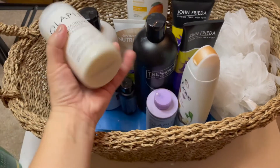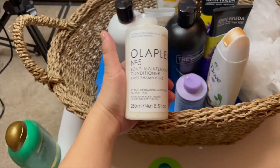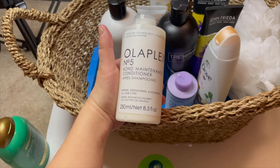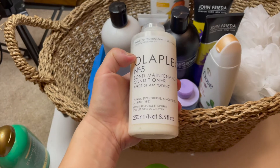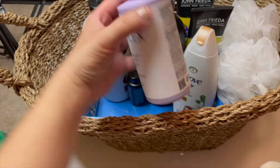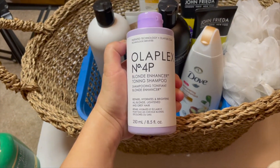I just bought these at Sephora. Next is the Olaplex Number 5 Bond Maintenance conditioner — I honestly don't know why I waited so long to hop on the Olaplex bandwagon, but I love it. I will definitely be keeping this one. I will also be keeping the Olaplex blonde enhancer toning shampoo — this is the Number 4P, for blonde hair.